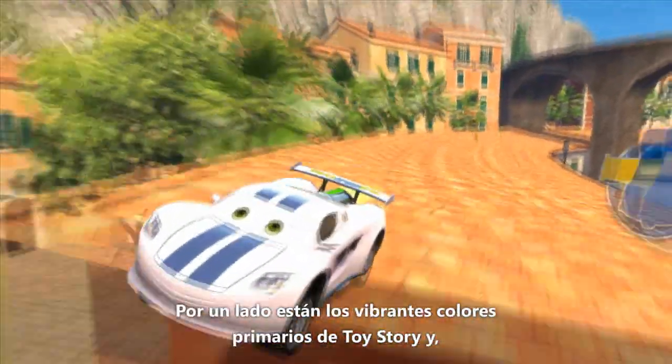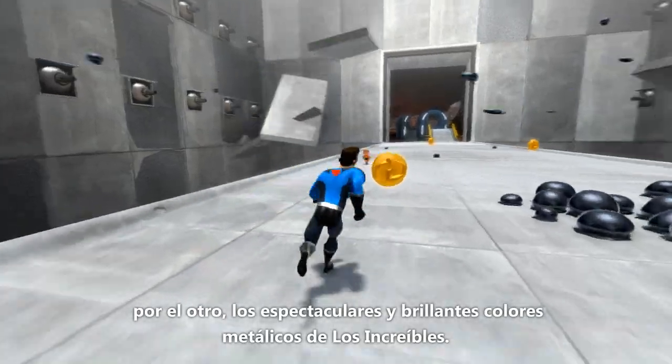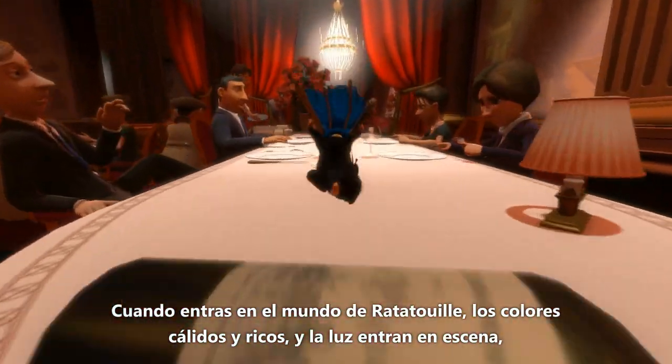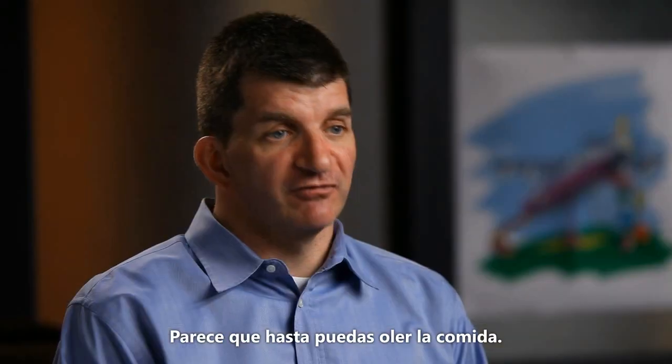Their color signatures are unique. You have the vibrant primary colors from Toy Story, then you have the cool metallics and the sleek colors of The Incredibles. When you enter the world of Ratatouille, the warm, rich colors and the lighting are spot on, just like the kitchen in the film. You can almost smell the food.